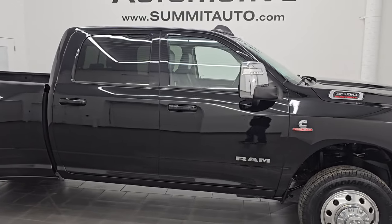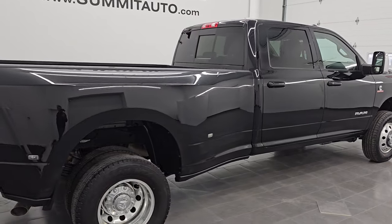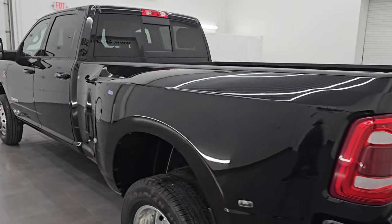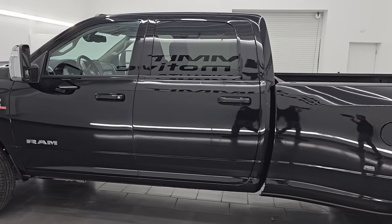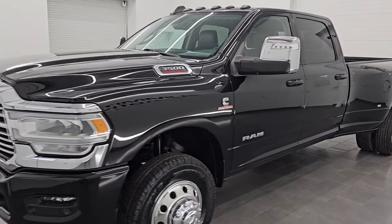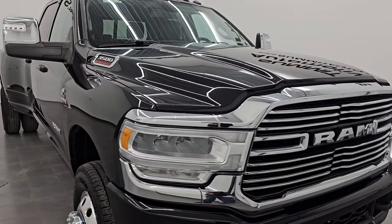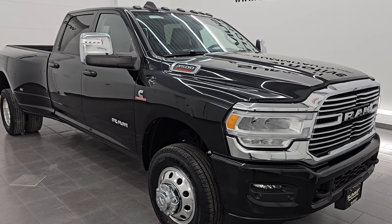Hey, this is Brett. Hope everybody's having a great day out there today. I am super excited to go over this ultra clean 2023 Ram 3500 Crew Cab Long Box, dual rear wheel. This is a Laramie Level 1 package, stock number 14986Z. I am here at Summit Automotive in Fond du Lac, Wisconsin, your new and used heavy duty truck and Ram headquarters. This 2023 Ram 3500 has the 6.7 liter high output Cummins diesel engine, puts out 420 horsepower, 1,075 foot-pounds of torque, and it's paired up with the Aisin 6-speed heavy duty automatic transmission.